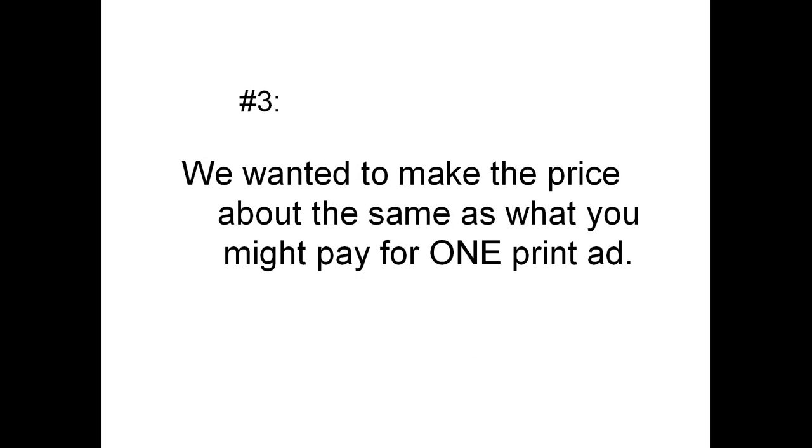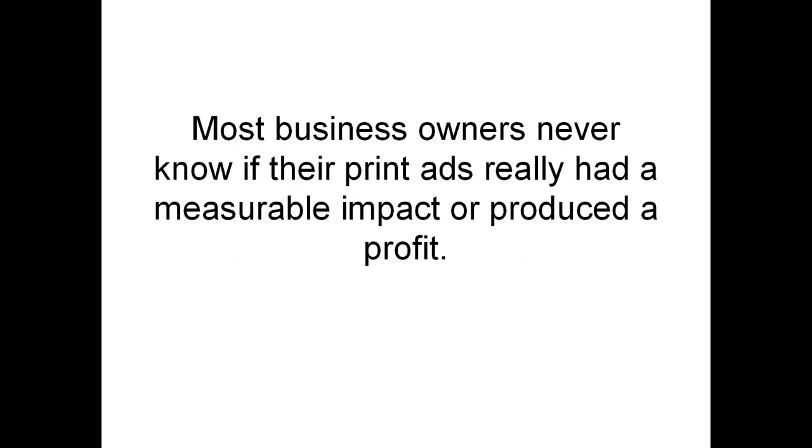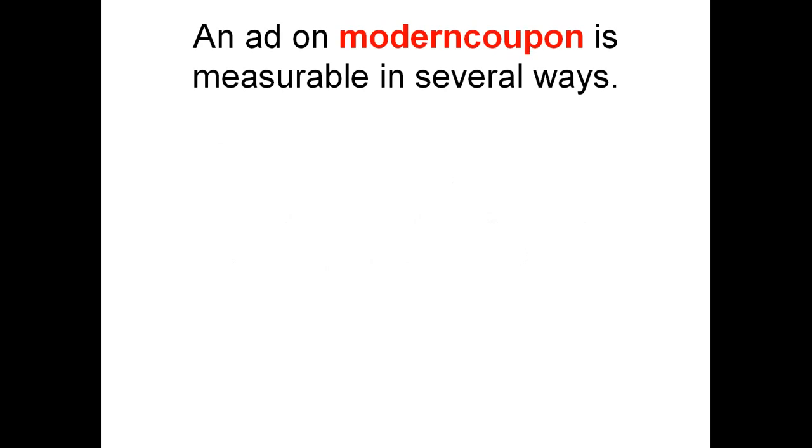Number 3: we wanted to make the price about the same as what you might pay for one print ad to run one time. Most business owners never know if their print ads really had a measurable impact or produced a profit. An ad on ModernCoupon is measurable in several ways.